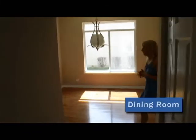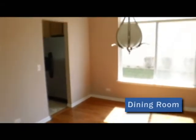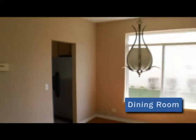Come on through here, and this would be your dining room. Again, we've got the hardwood floors that you have in the living room, the neutral paint, and the chandelier — goes above your dining room table.